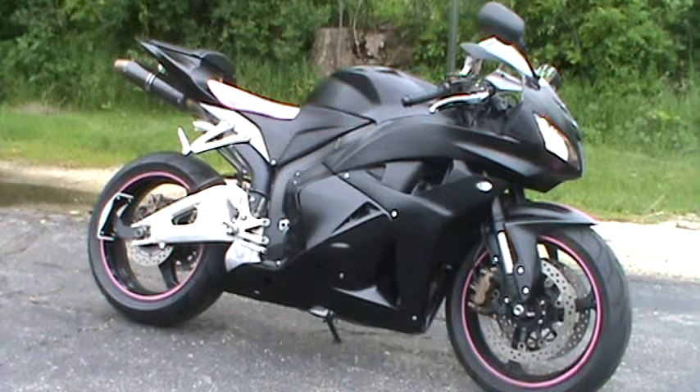This bike has 20,000 miles on it, it's got custom paint, LED turn signals, and carbon fiber exhaust. It's for sale for $6,999.